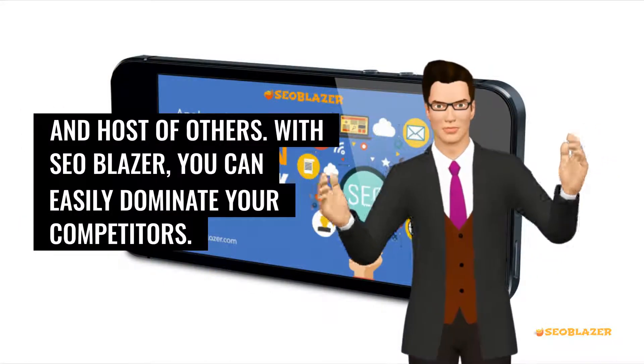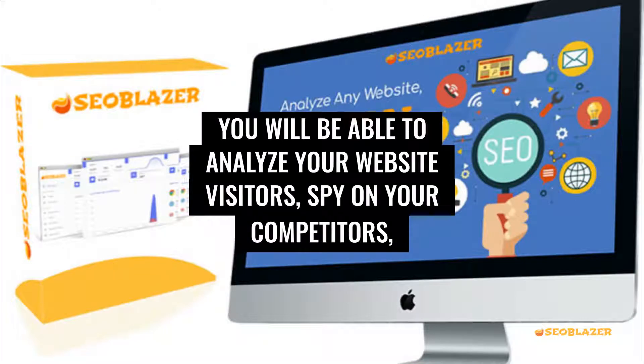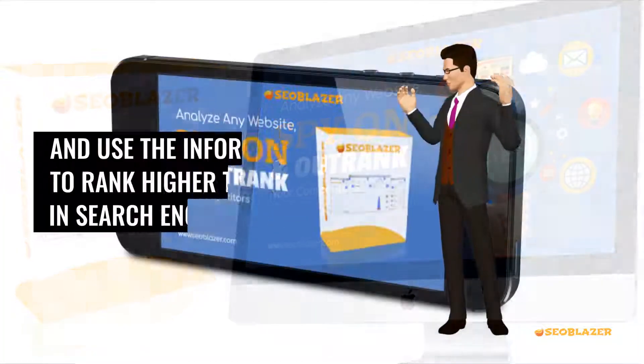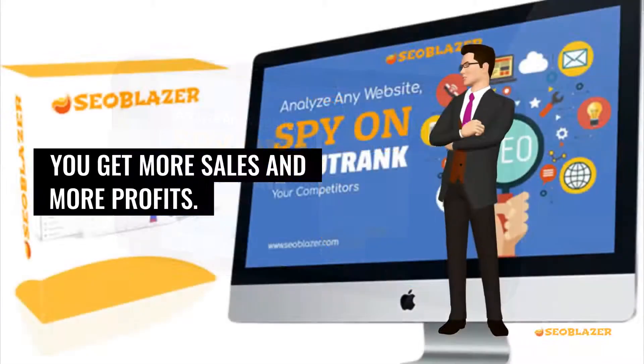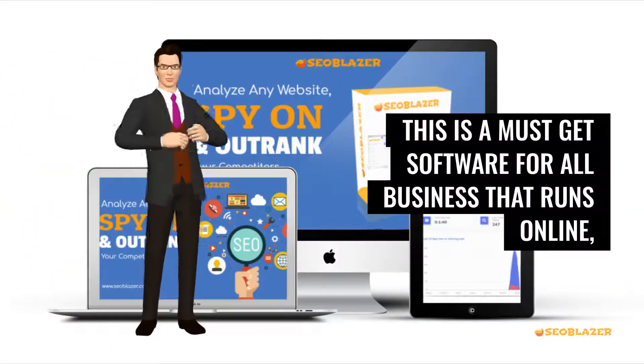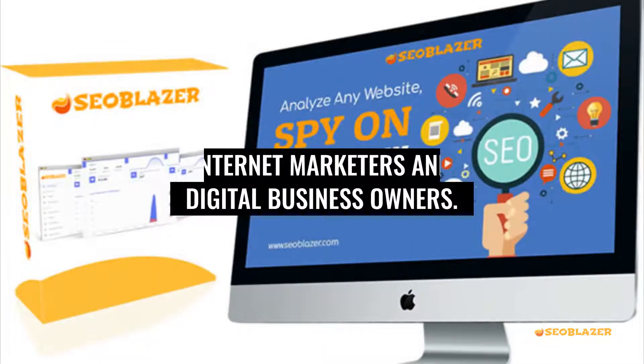With SEO Blazor, you can easily dominate your competitors. You will be able to analyze your website visitors, spy on your competitors, and use the information to rank higher than them in search engines while you get more sales and more profits. This is a must-get software for all businesses that run online, internet marketers and digital business owners.